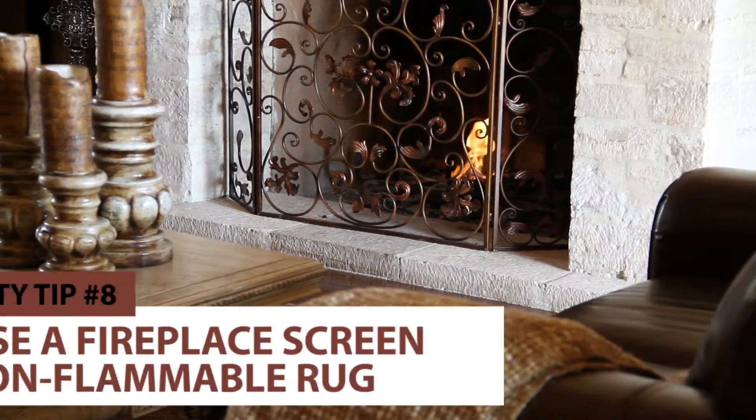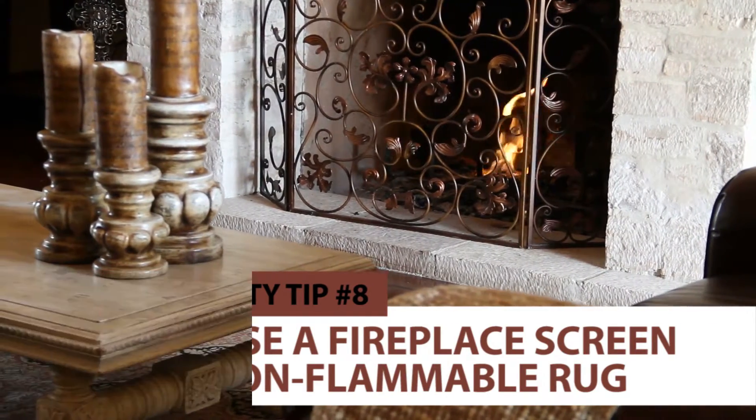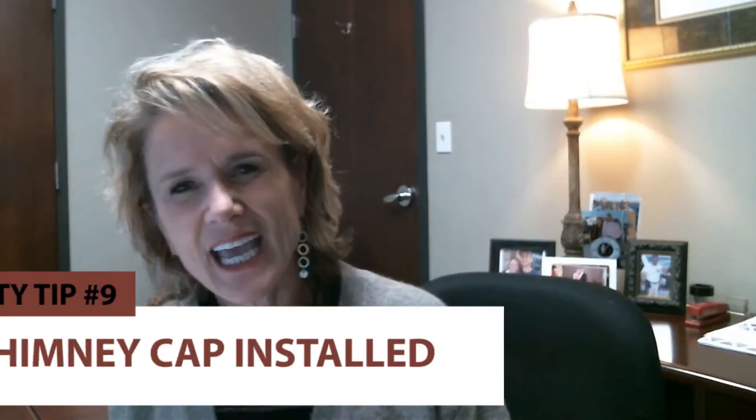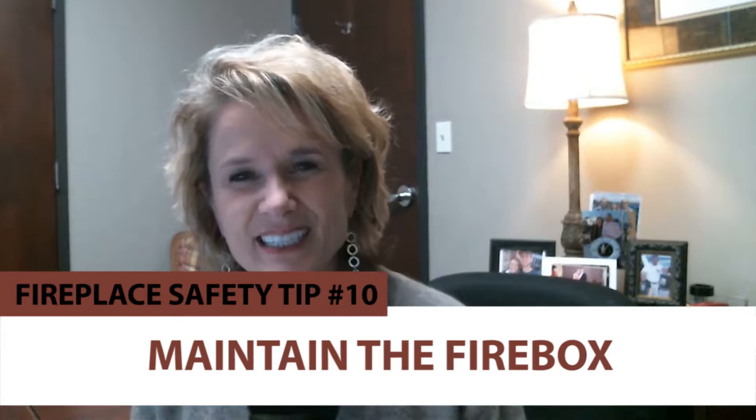And then purchase a fireplace screen and a non-flammable rug in front of it — that keeps it safe in case embers start to fall out. And then have a chimney cap installed; when the chimney inspector comes, they could do that as well if it needs to be done. And don't forget the firebox — just keep that cleaned out.